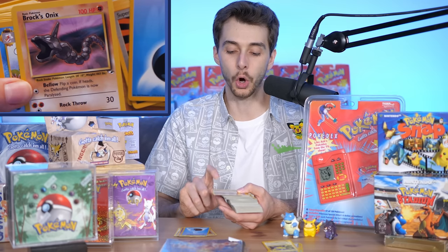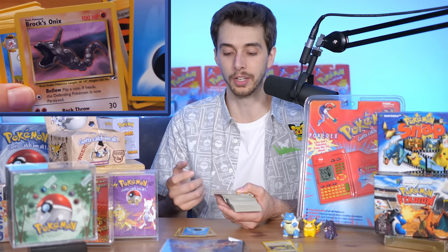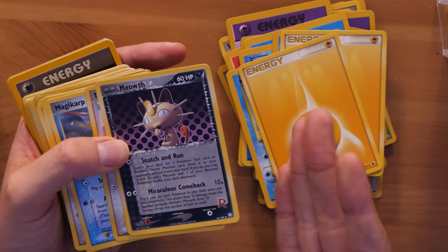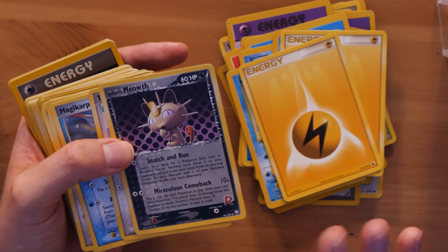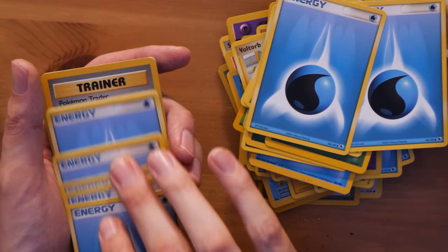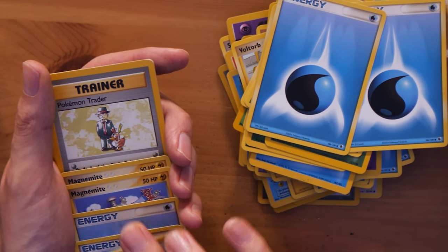We got Eevee — oh, these are battered ones. I don't think I ever opened these packs, I think they were just traded to me. Like, 'oh that's Brock's Onix, that's from the show, that's so cool!' It was so different to what I was used to, because they were all uniform before. When I saw these sorts of cards, I just didn't like them — they didn't remind me of childhood.